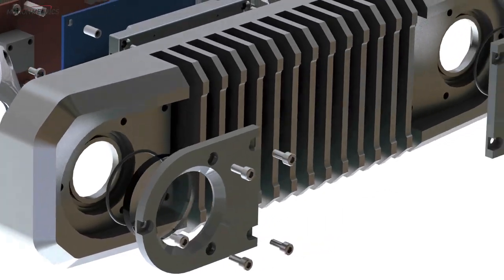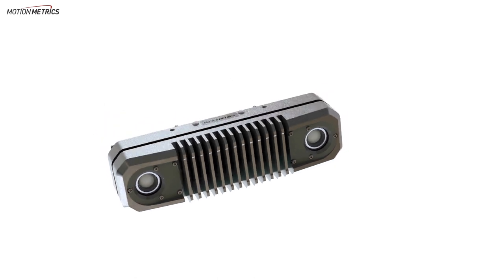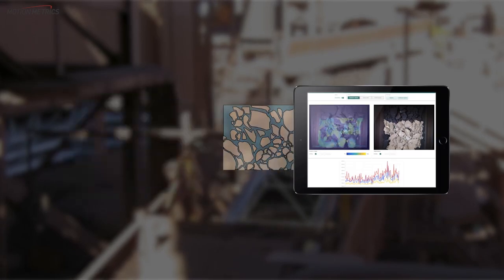Introducing BeltMetrics. BeltMetrics uses a rugged stereo vision camera to provide accurate rock size analysis on belts throughout the plant. Mounted above the belt, the camera continuously captures images and uses artificial intelligence algorithms to ensure accurate results.